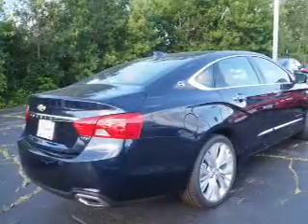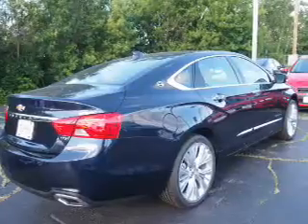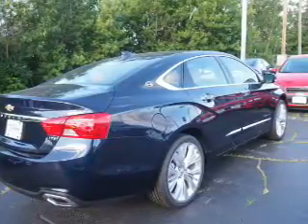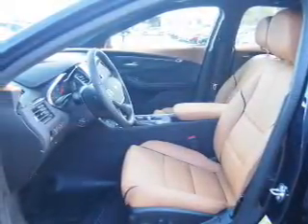The features include electric trunk, blind spot sensors, an alarm system, keyless entry, independent suspension, brake assist, traction control, stability control, daytime running lights, and anti-lock brakes.